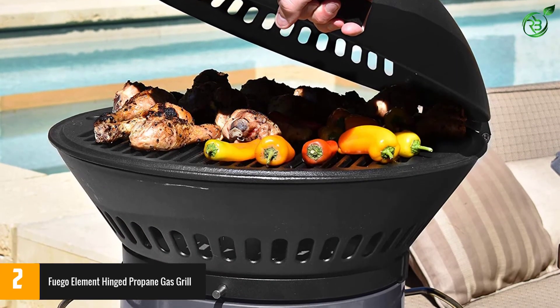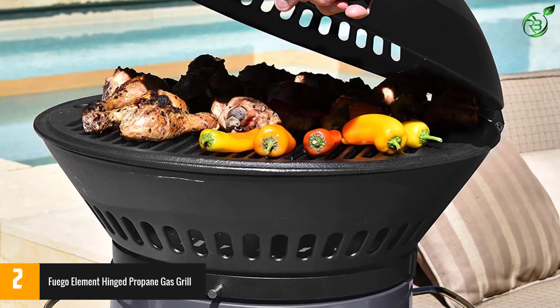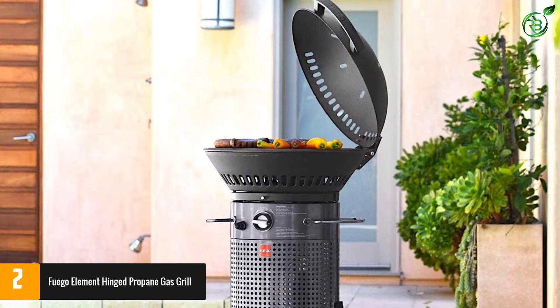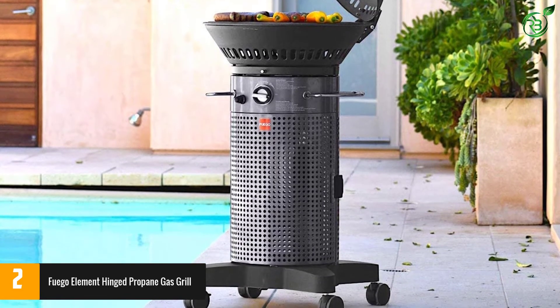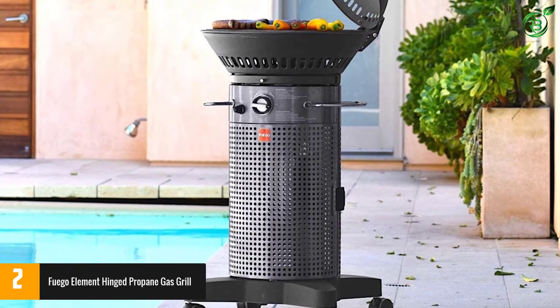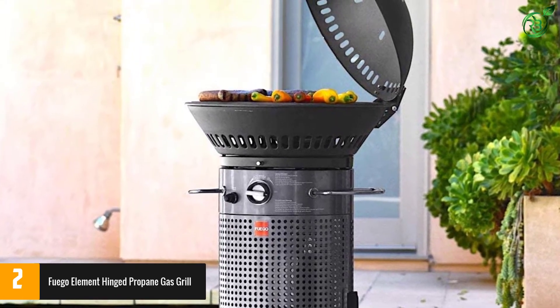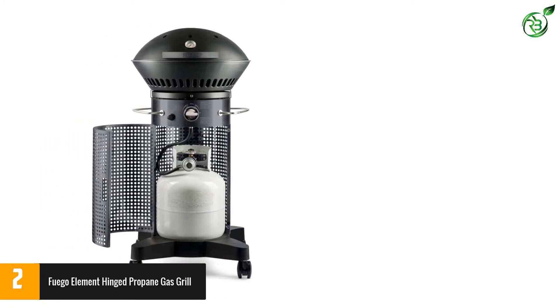At number 2, the Fuego Element hinged propane gas grill. Whether you've got a small outdoor cooking setup or don't envision cooking for more than a few people, there's no need to buy a grill with a ton of cooking surface area and three or more burners. Instead, opt for something a bit smaller — this circular two-burner model is right up your alley, with a total of 22,000 BTUs.